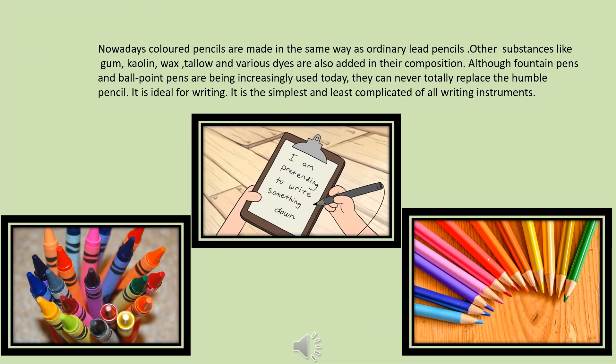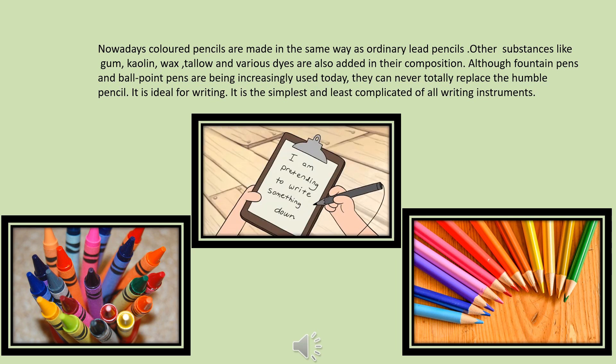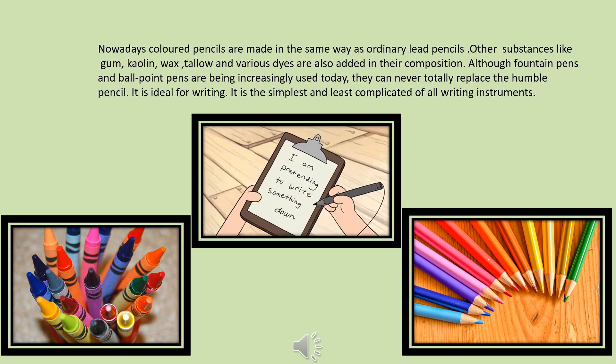Nowadays, colored pencils are made in the same way as ordinary lead pencils. Other substances like gum, kaolin, wax, tallow, and various dyes are also added in their composition.